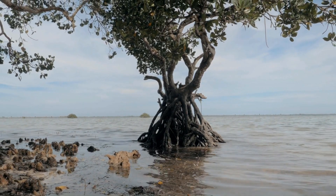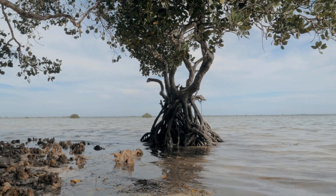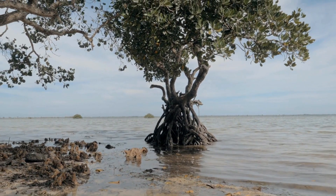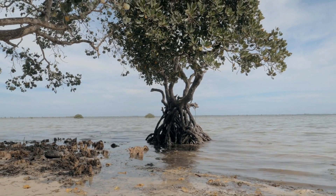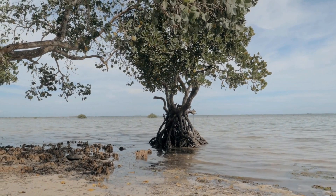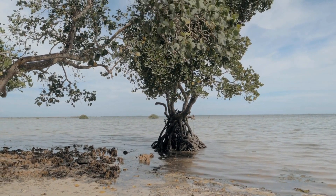Over the years, mangrove swamps have been given more and more legal protection as we learn of their environmental importance. However, as long as coastal development remains profitable, Florida mangroves will unfortunately be threatened. So for now, remember those walking trees do more than meets the eye. Enjoy the view!